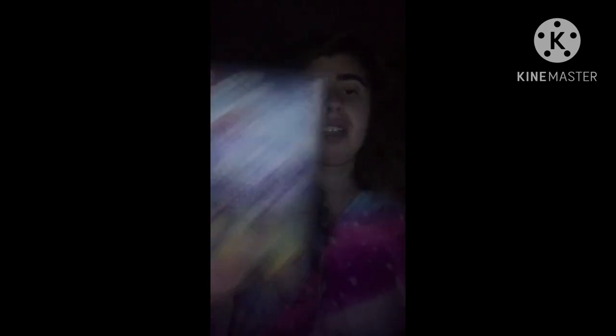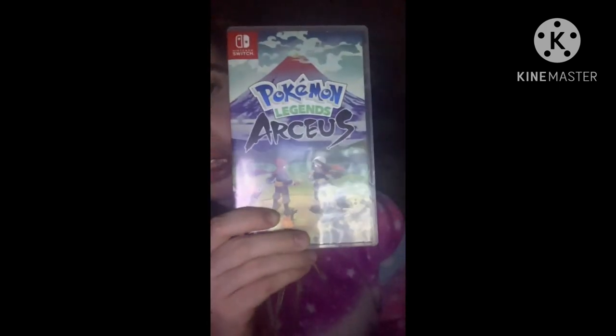The next one I got for my birthday this year, and it is Pokémon Legends: Arceus. I like it — I think it's fun.